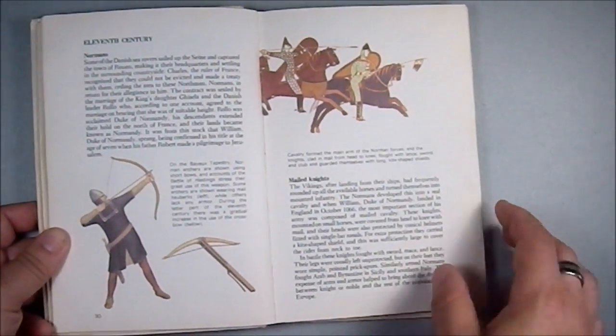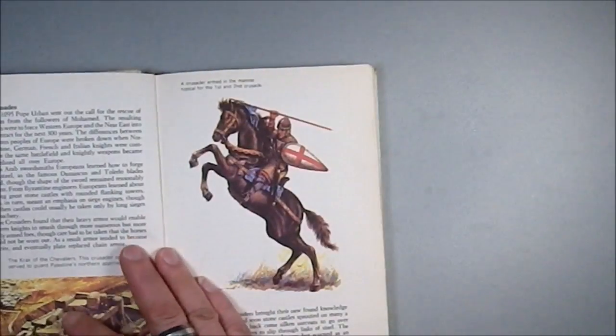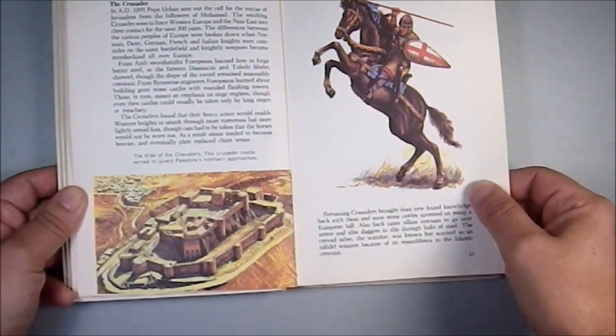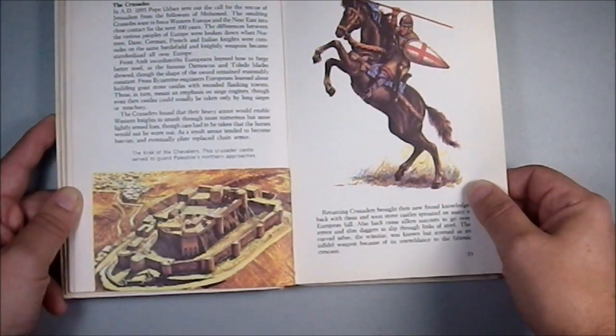Then we get into the post-Viking era — at the end of the Viking era you get into the Normans. The Krak des Chevaliers was one of the most famous castles ever produced; it was considered to be the height of technical sophistication at that time.